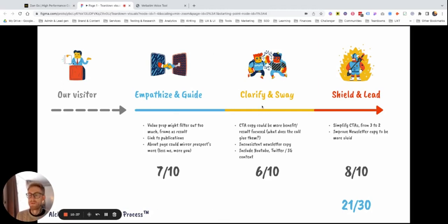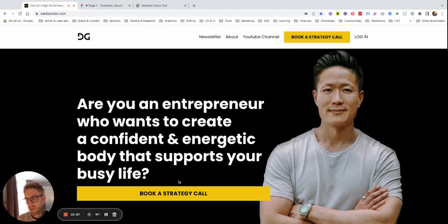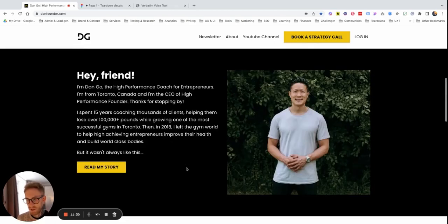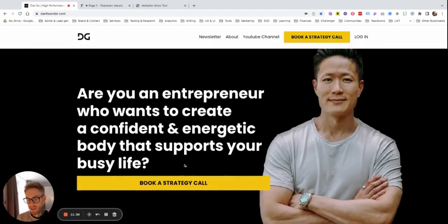Second stage: how do we move them through the website from when they land to when they have to take action? First, the CTA copy could be more benefit and result focused. What does the call give them? Here we have 'Book a strategy call' — pretty simple and straightforward. But what does this actually give them? You're saying 'are you an entrepreneur who wants to create a confident and energetic body? Book a strategy call.' What am I going to get? I want to create a confident and energetic body — let's say that works for me — but how is the strategy call going to help me with this? It doesn't really convey the value you're offering.